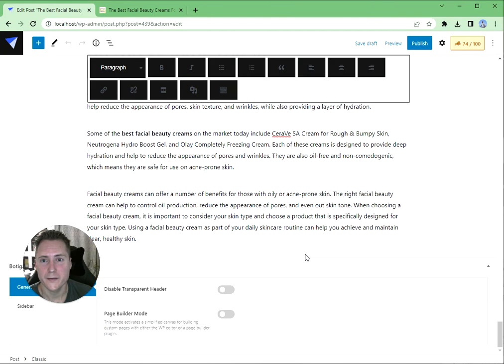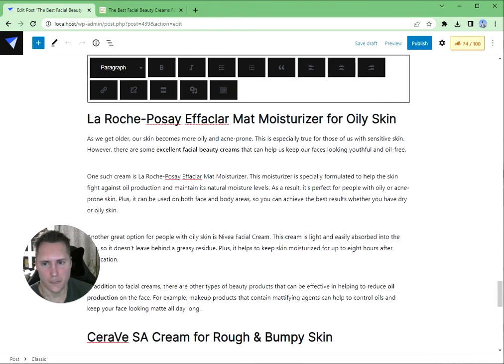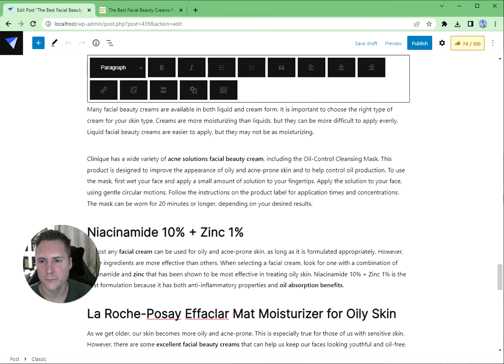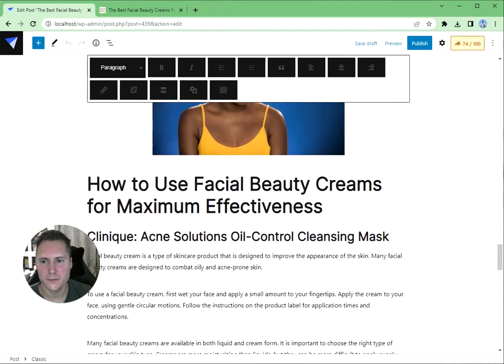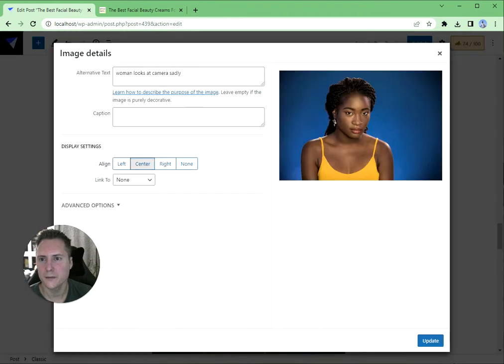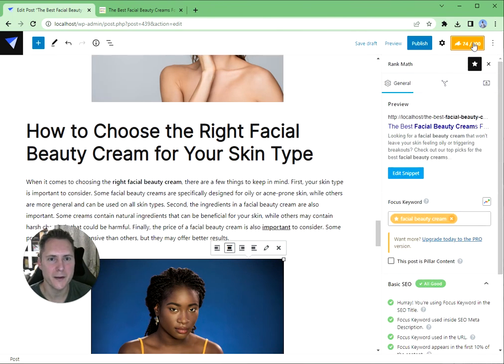All of this is super on target and reads perfectly — like you'd never know this wasn't written by a human. This is an H2 heading, this is an H3 heading, and these images all have alt tags — 'woman looks at camera sadly.' I've got a 74 score in Rank Math, which is perfect.